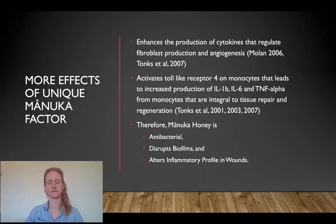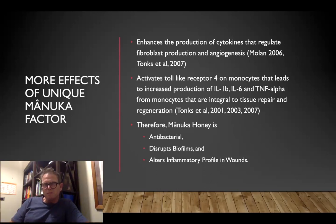Manuka honey activates toll-like receptor 4 and monocytes, again through that inflammatory process and early healing in the wound. So that comes back to those three key benefits of Manuka over normal honey: it's antibacterial, it disrupts biofilms, and it alters that inflammatory profile.